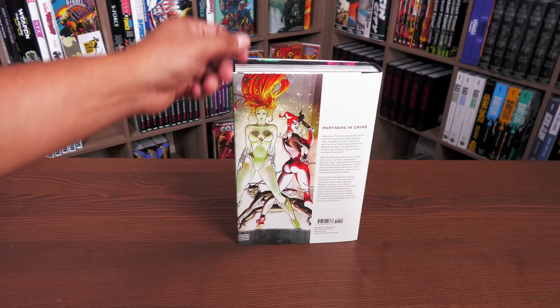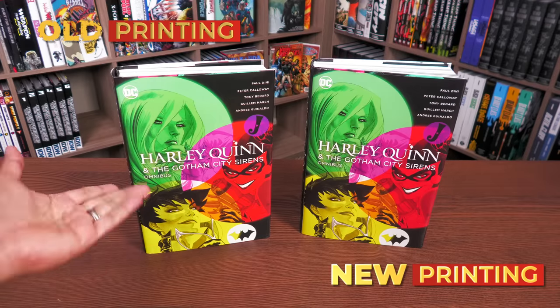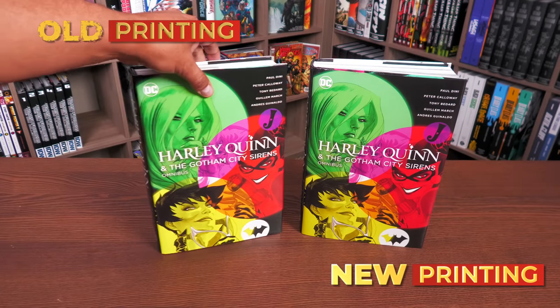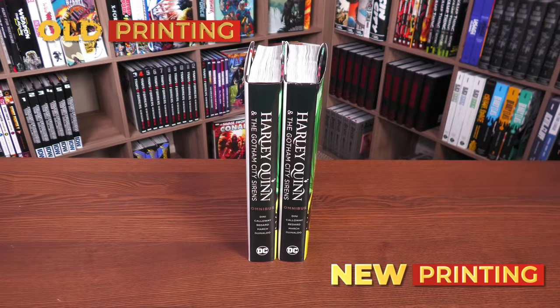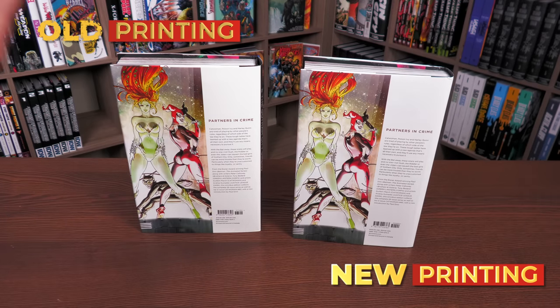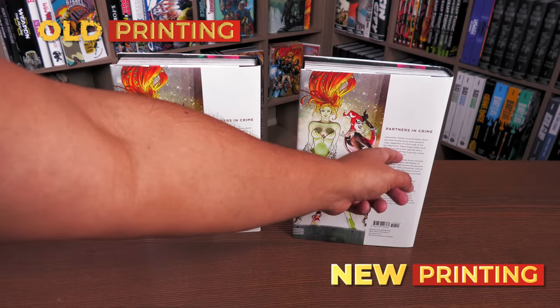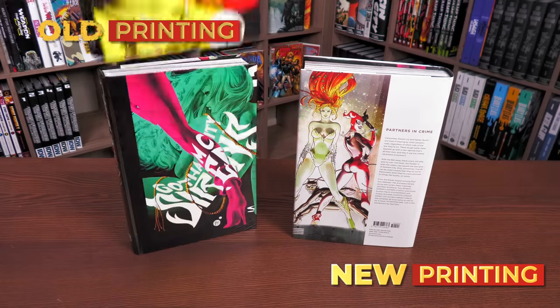Here's what the back of the book looks like, retailing for $100. The first printing from 2018 is on the left — that one retailed for $75. As far as the colors, there's really no difference at all. The logos are the same, the same font used for the creators, the spines together right there. The font used on the back is slightly different between the two printings, but that's about the only difference.